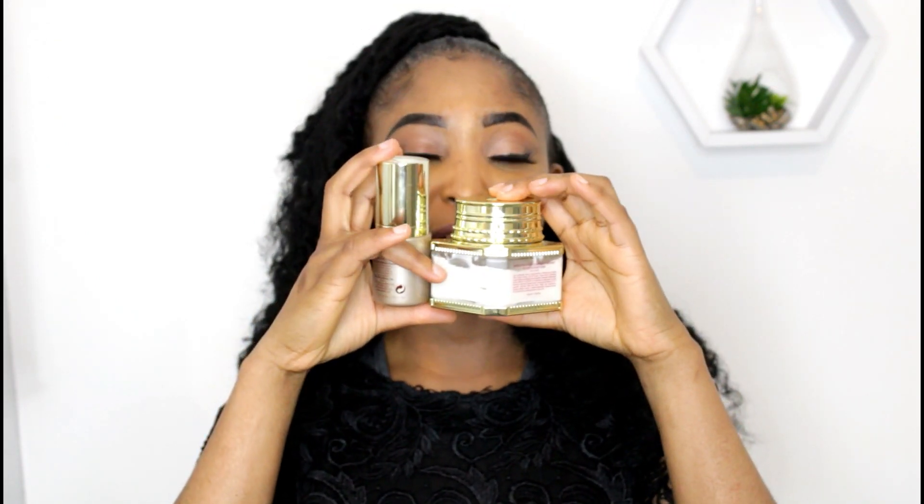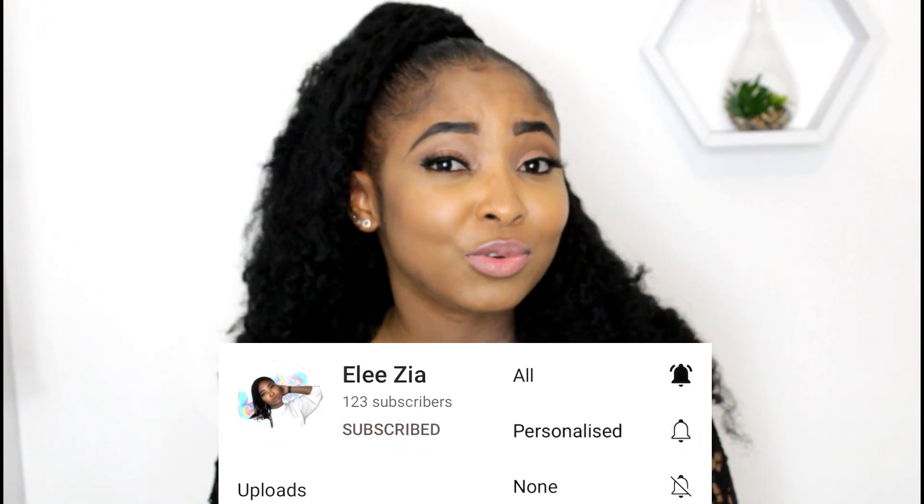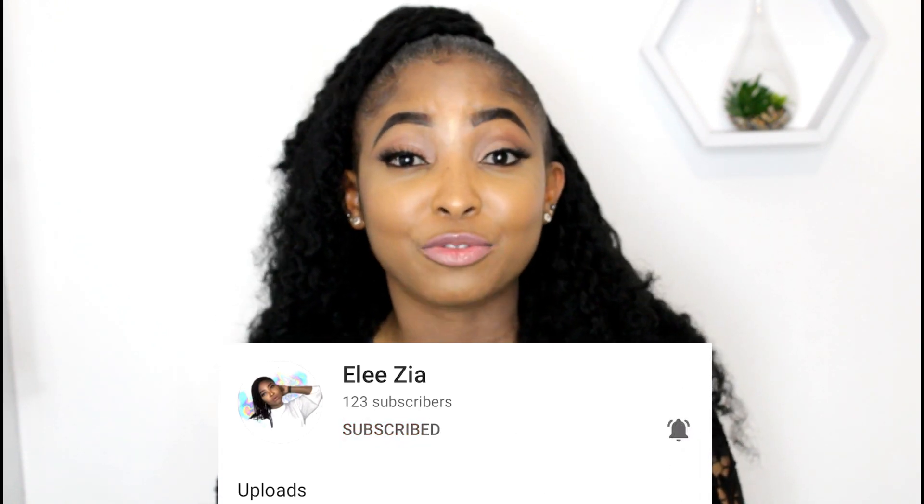Thanks for tuning in. My name is Alizia and this channel focuses mainly on beauty and lifestyle. Today we're going to discuss this Power Droom Makari Facial Cream and Serum. Before I proceed, if you're new to this channel please go subscribe and turn on the post notification to ensure you don't miss any of my future videos.